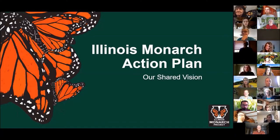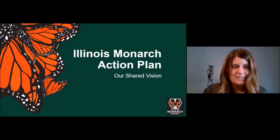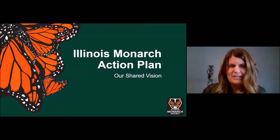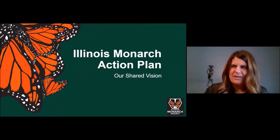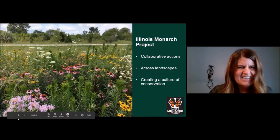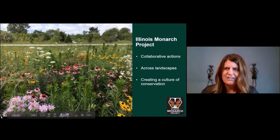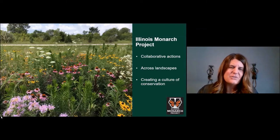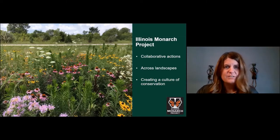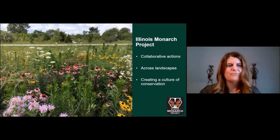Ann and Iris are very excited to share this plan and highlight its goals and main components. Prairies, like the one being shown, are part of the landscape that generations have enjoyed here in the prairie state. We're here today because we care that monarchs are declining and because we want to help — we've seen that with the exchange in the chat and with the polls already.